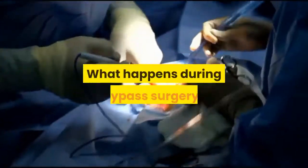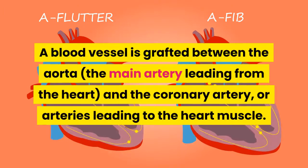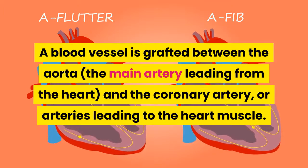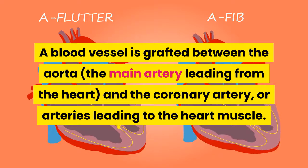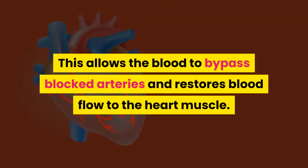During bypass surgery, a blood vessel is grafted between the aorta — the main artery leading from the heart — and the coronary artery or arteries leading to the heart muscle. This allows blood to bypass blocked arteries and restores blood flow to the heart muscle.